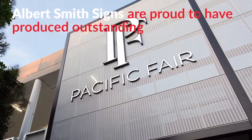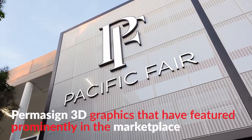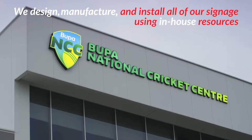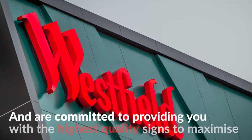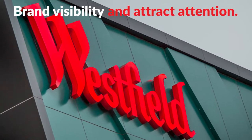Albert Smith Signs are proud to have produced outstanding Permasign 3D graphics that have featured prominently in the marketplace. We design, manufacture and install all of our signage using in-house resources and are committed to providing you with the highest quality signs to maximise brand visibility and attract attention.